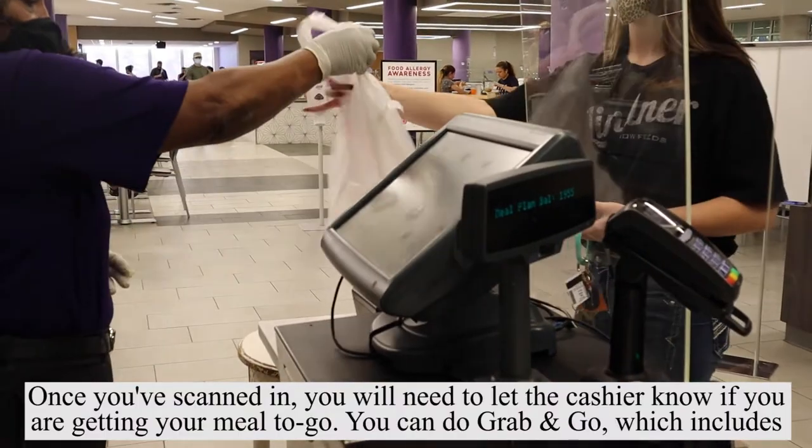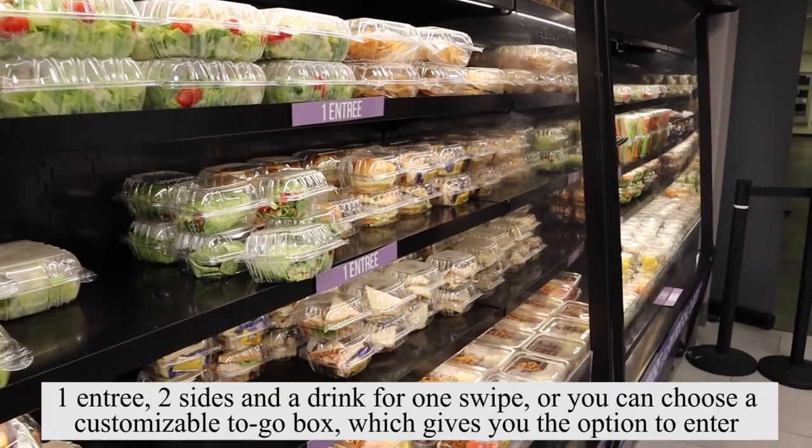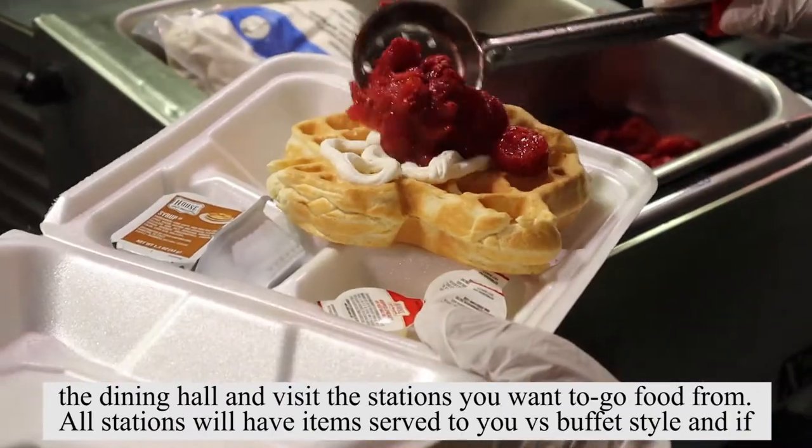Once you've scanned in, you'll need to let the cashier know if you're getting your meal to go. You can do grab and go, which includes one entree, two sides, and a drink for one swipe, or you can choose a customizable to-go box which gives you the option to enter the dining hall and visit the stations you want to get food from.